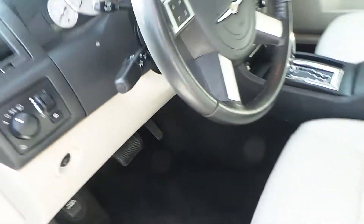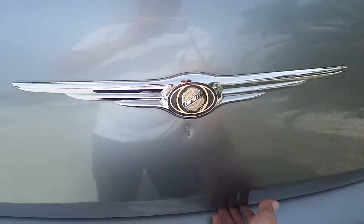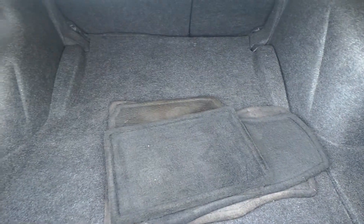They're all really in great shape. We all know these trunks are huge. Chrysler's always have big trunks. And as you can see, the trunk's huge. Give me one moment.